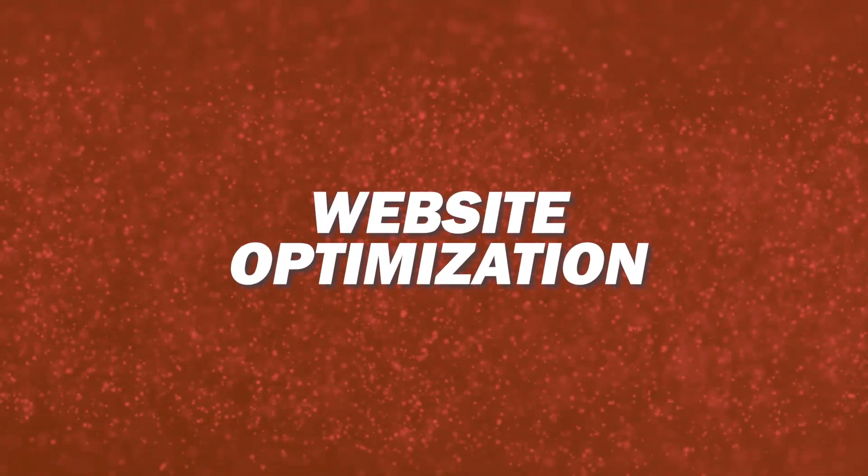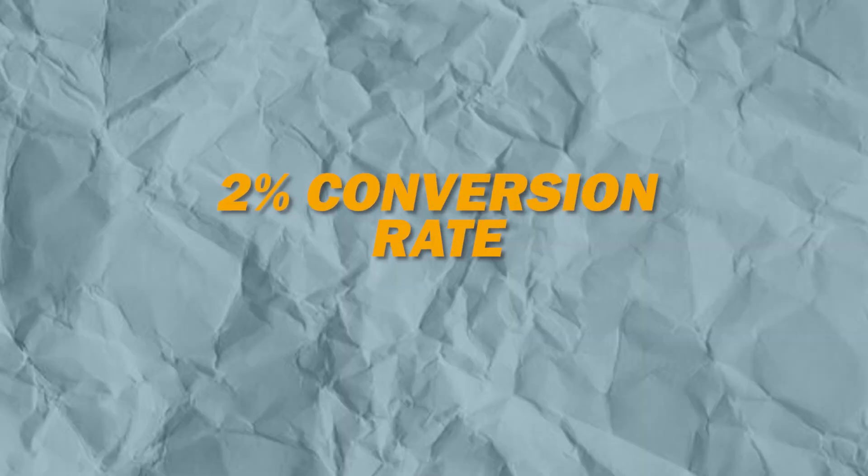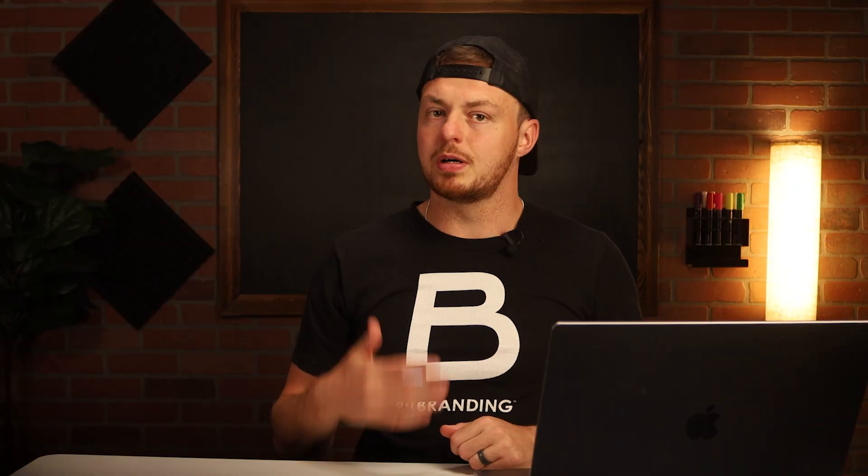Alright, so number five is website optimization. This is overlooked because everyone thinks that their ads are the issue, when really it's the fact that their website has no trust. I'm going to show you a few quick fixes you can make to your site to increase your conversion rate. I would ideally like for you to be around a 2% conversion rate depending on your niche and price point, but one and a half to 3% is good. Anything outside of these numbers and there are a few things to consider — either there's not enough trust or there's way too much warm traffic.